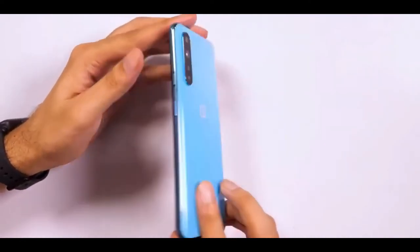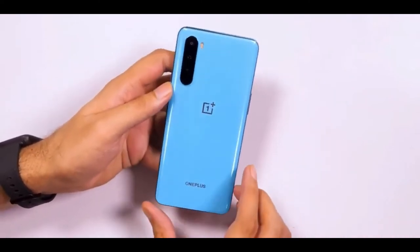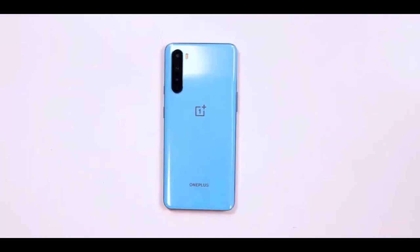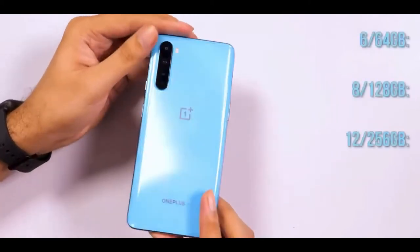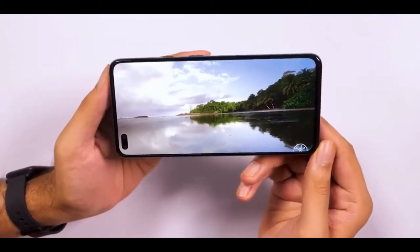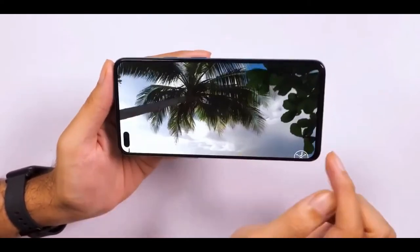We'll put all that to the test very shortly, but for now you should know that the Nord runs OxygenOS 10.5, based on Android 10, and comes with staple features like a dark mode, Zen mode, and the usual slew of customization options. Based on our brief usage, we can safely say that the experience does seem pretty smooth, though a verdict on whether the Nord deserves your money is a discussion for another day.